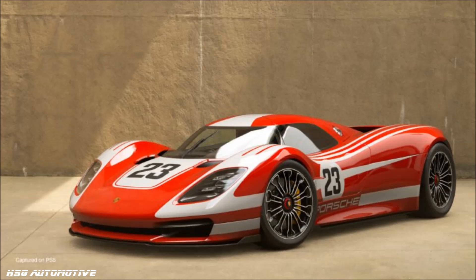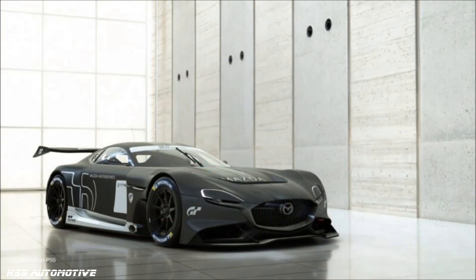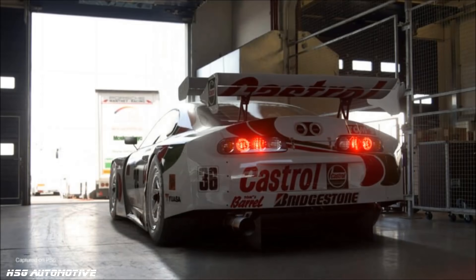Moving on to the 25th anniversary edition, you get everything that the launch edition gets — so the 100,000 credits and the three cars — plus you get a country-liveried version of the GR Yaris, you get 30 PSN avatars, and you get the Gran Turismo 7 soundtrack, presumably in some more music-based form, as a separate file. Presumably not within the game itself.